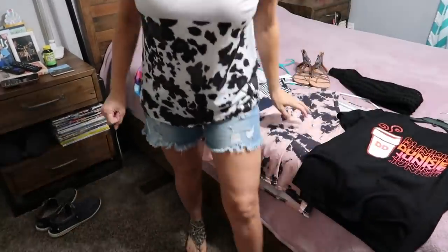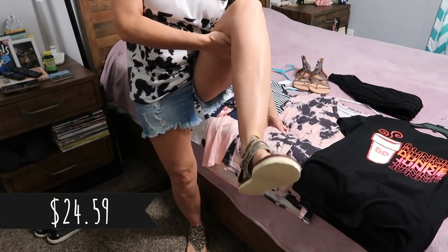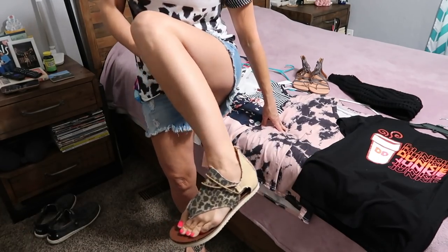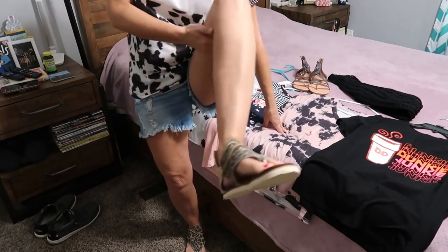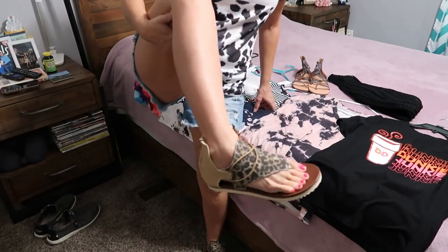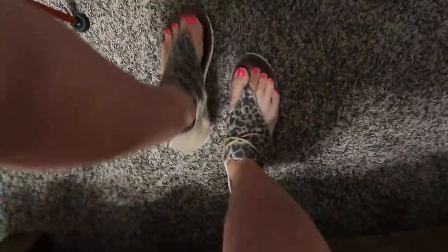I have these leopard or cheetah print sandals — I'm not really sure which — and they zip in the back. They are so comfortable and go really well with shorts. Let me take the camera off and show y'all.